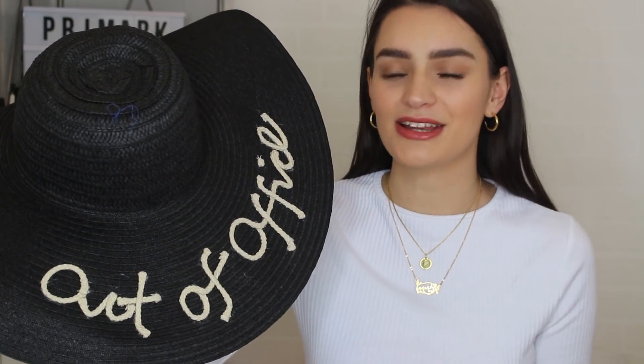I went to the Primark in Hammersmith and they had a massive wall display of straw things — so many different straw bags and so many straw hats. I tried on four hats and came home with two. The first hat matches the bag and I absolutely love it. I'm not sure I'd wear both together — a bit too matchy-matchy — but I love the embroidery, it stands out so much. It's a massive hat but I'm happy with it, and it was only £5.